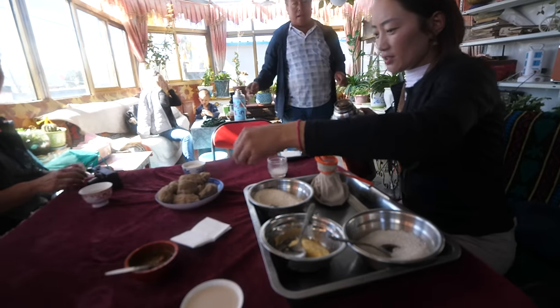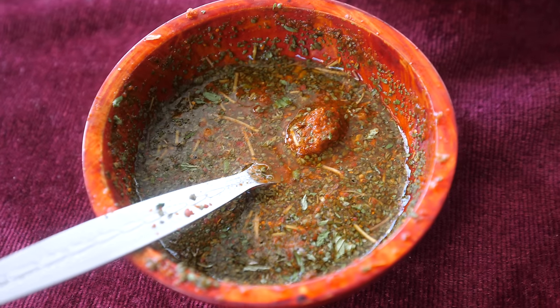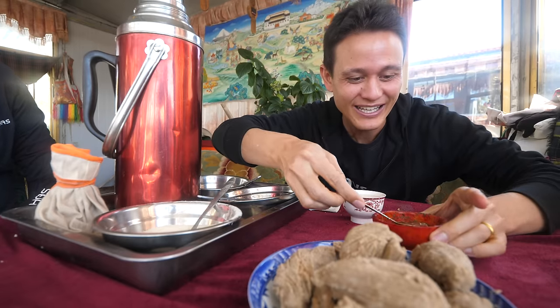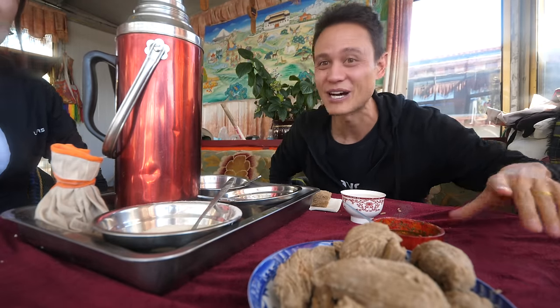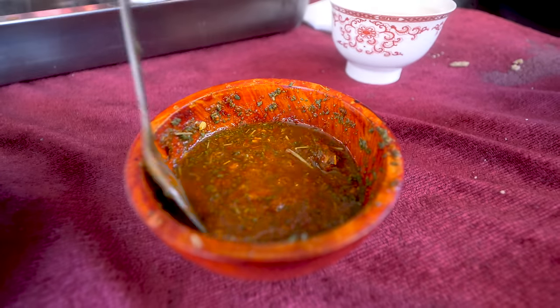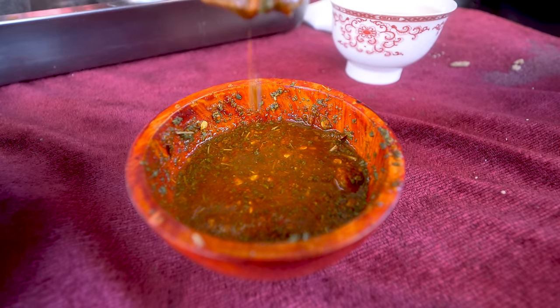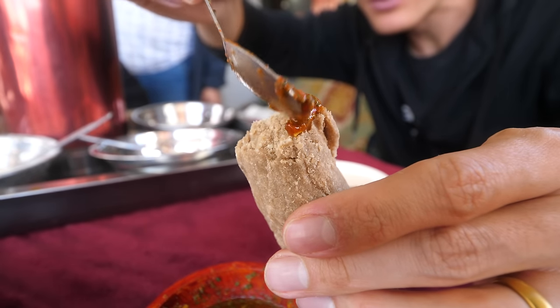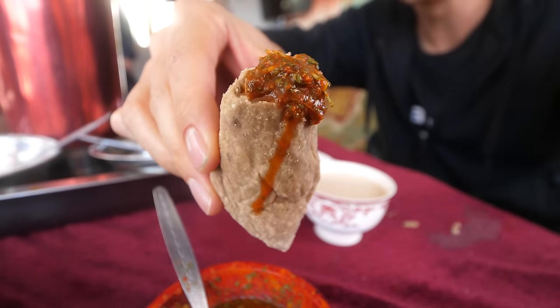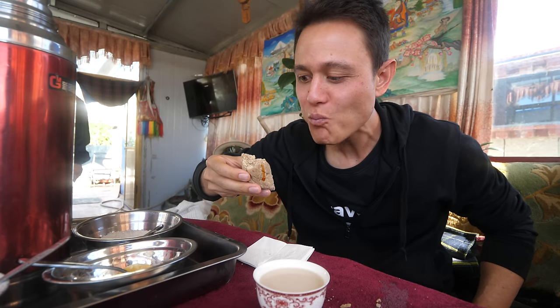I love the butter tea! That one is good — oh, that's rich and creamy and salty and soupy. Uncle just went downstairs and brought us some chili sauce to eat with the tsampa. It includes dried chili which they mash into a paste, and then shalotange, which is an herb from the mountains. Really hot! It's spicy — really spicy!